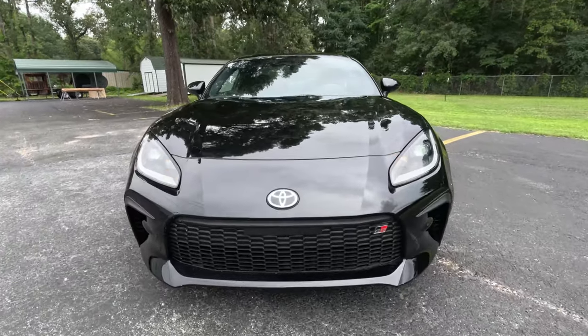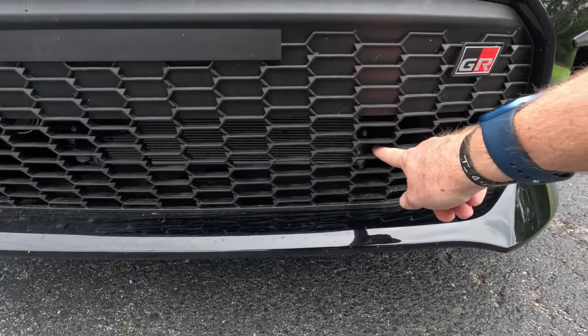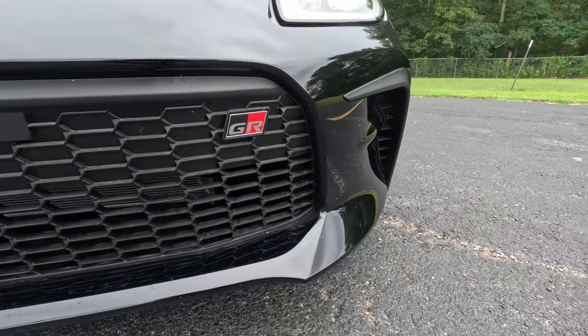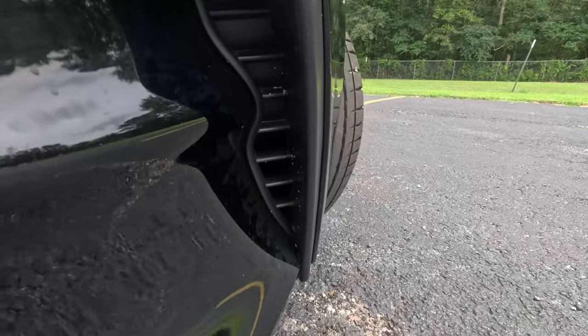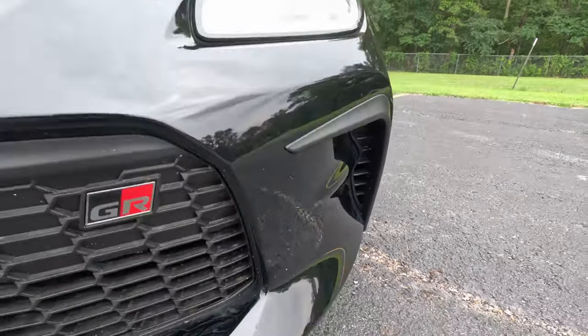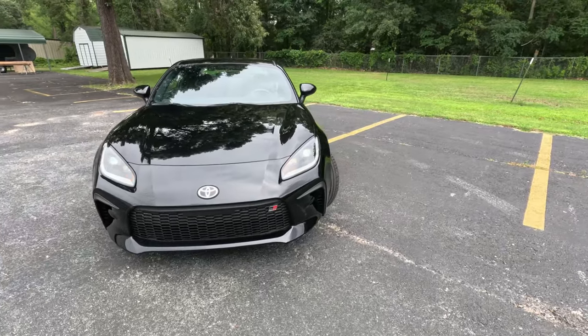You get the Toyota logo up here. There's a fairly nice grille opening that is half closed and half open to get air back into the radiator. On the side, these vents are open allowing that air curtain to get air around the front of the vehicle for better aerodynamics.